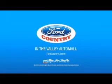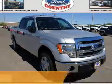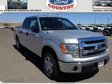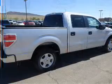Visit Ford Country in the Valley Auto Mall today. Presenting the 2014 Ford F-150. It's powered by a 5-liter, 8-cylinder engine, and a 6-speed automatic transmission.